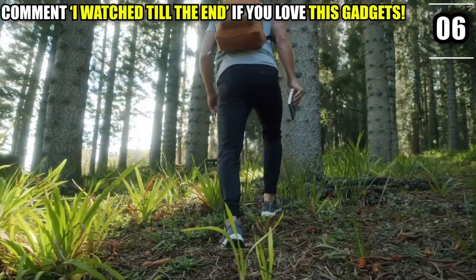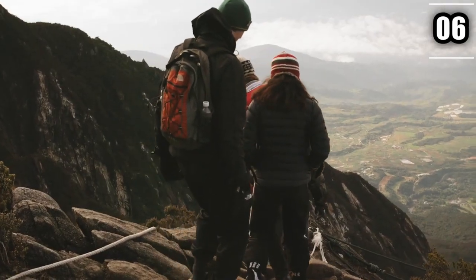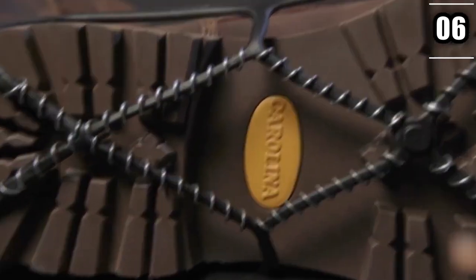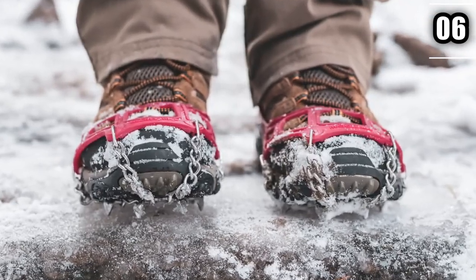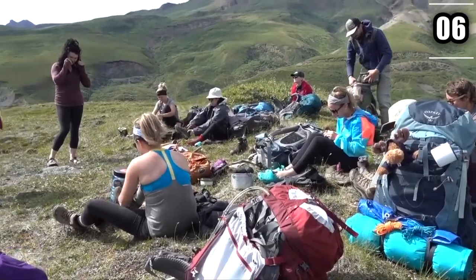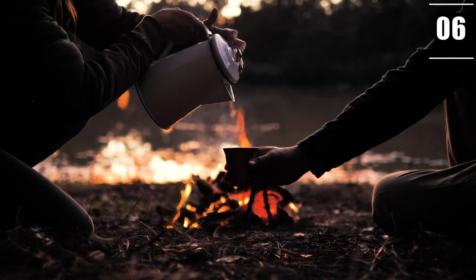Number 6: Yachtrax Traction Cleats. Exploring the wilderness isn't wise in your regular shoes. Special shoes are made for that — shoes which offer good traction when the wearer, already carrying a fairly heavy backpack, has to go through an area with slippery slopes. Yachtrax Traction Cleats are made of thick rubber materials and are as light as traction shoes can be. You can wear them on your hiking boots and see a big improvement when it comes to gripping the ground. These cleats are extremely cheap and light, so you can wear them from the start or take them out when needed.